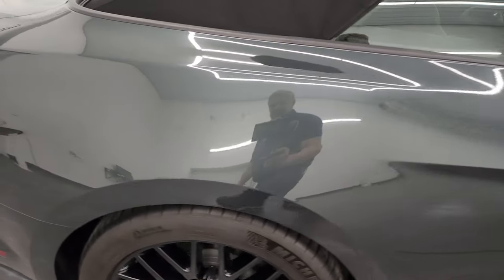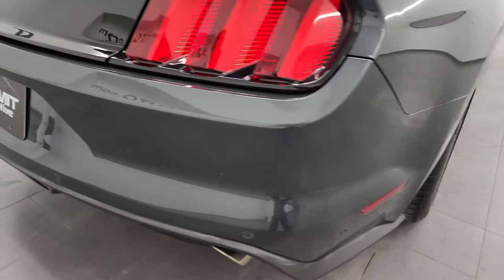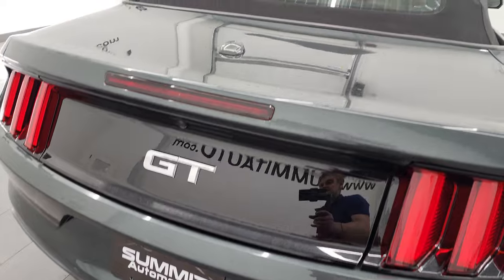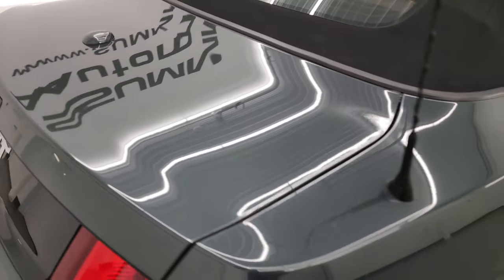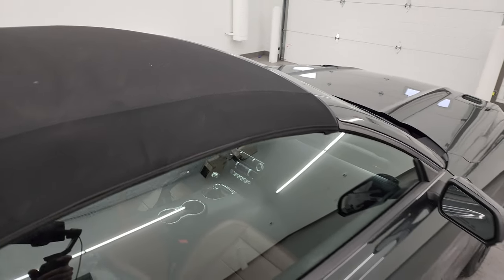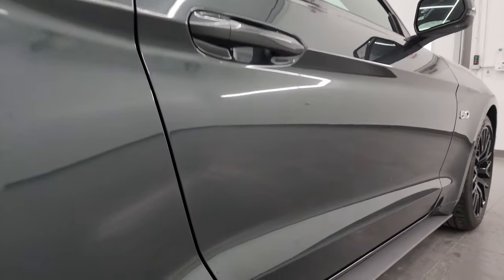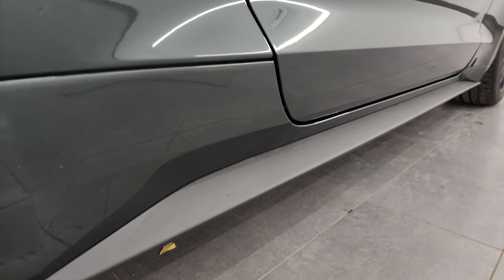I take these HD videos so if you are far away or cannot make the trip down but you're still interested in purchasing the vehicle, you can see the car, hear the car and have confidence before you even get here. So when you do get here there are no surprises and you can make a smart and informed buying decision from wherever you're at. If this video helps you make that buying decision, let your salesman know that you saw the video and that Brett sent you.